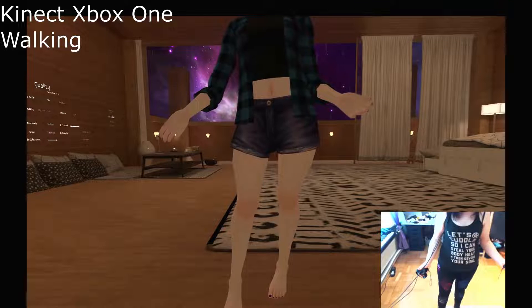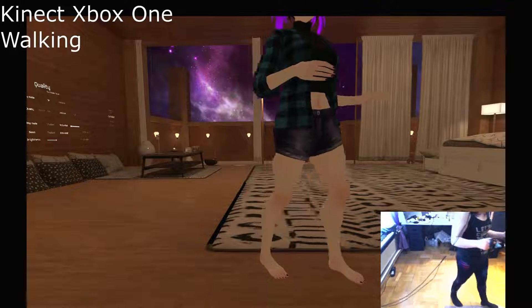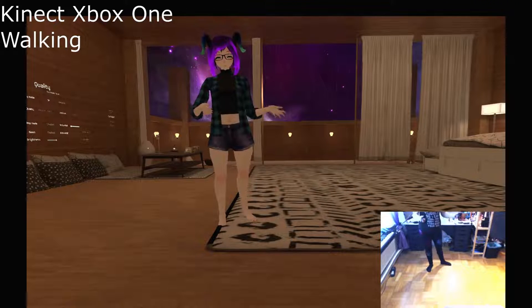Walking around, you almost start walking slower in real life because of the delay that you experience on the Kinect. It's a little bit similar to when trying to talk and hearing a delayed echo of your own voice.